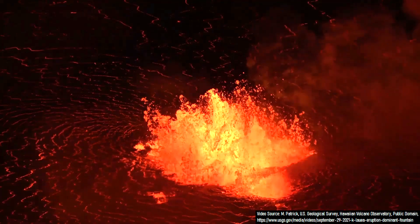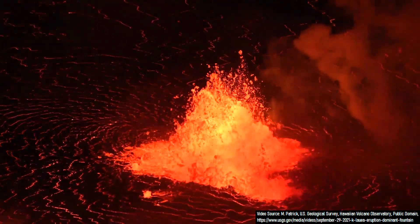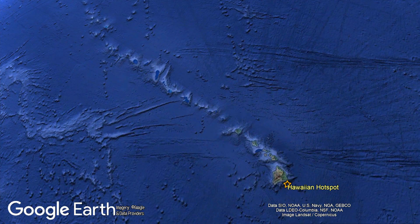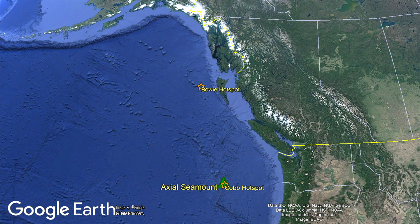Instead, this volcano mainly exists due to a hotspot in the mantle called the Cobb Hotspot. This mantle plume has generated volcanic activity in a chain which gets progressively older to the northwest, as just like the Hawaiian hotspot, the mantle plume is not moving, but the Pacific plate overlying it is. Along with the Bowie hotspot to the north, these two hotspots form distinguishable seamount chains.